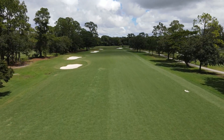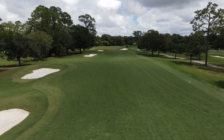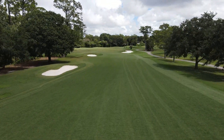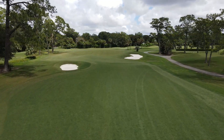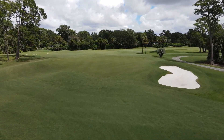We will turn a little bit more of our attention back to some of these peripheral areas. We've been really focused on growing in the greens, tees, and fairways. As you can see here with hole two, it really looks incredible.